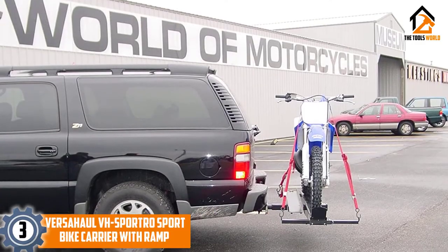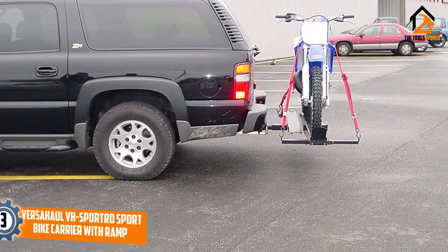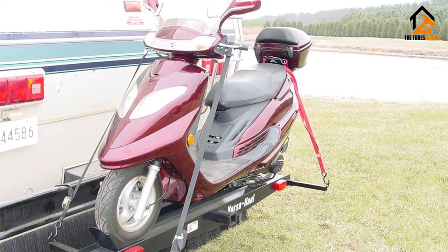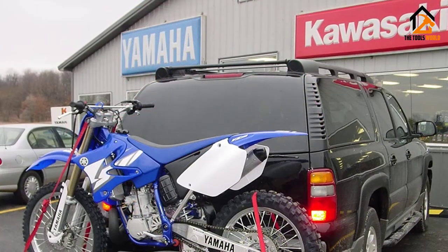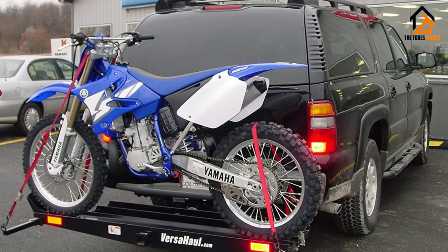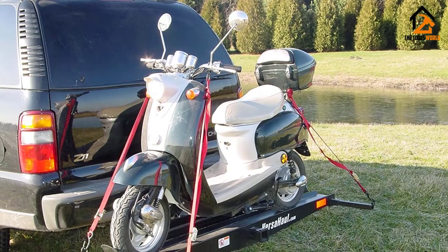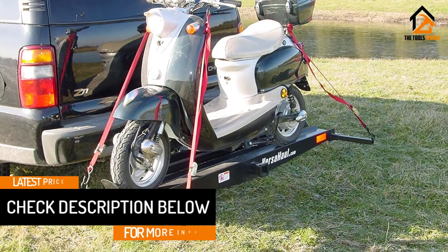At number 3, we have the VersaHall VH Sportro Sport Bike Carrier with Ramp. This is a great heavy-class motorcycle carrier from VersaHall, designed to haul the largest sport bikes. It has a loading capacity of 600 pounds and room enough to support wide tires. The frame is solid steel with a powder coat finish that prevents rusting and extends its shelf life. It also has an extended loading ramp, so you can get your bike up without any problems. The VersaHall brand focuses a lot on securing your bike — the carrier has four retractable tie-down bars that help provide increased stability and prevent the bike from listing and lurching while driving. It has a built-in anti-tilt locking bracket and wheelchock, and the extra stability features all work together to make this carrier freeway safe.